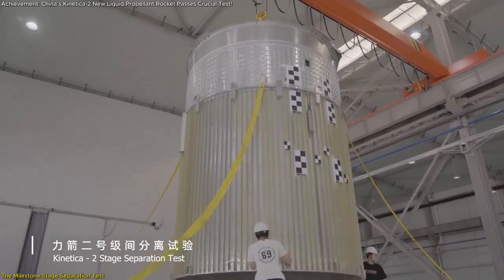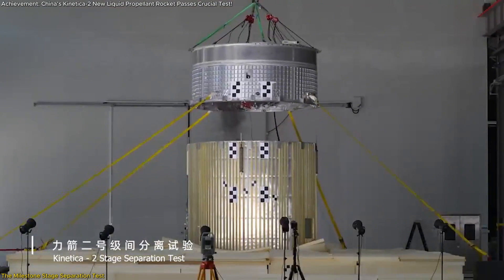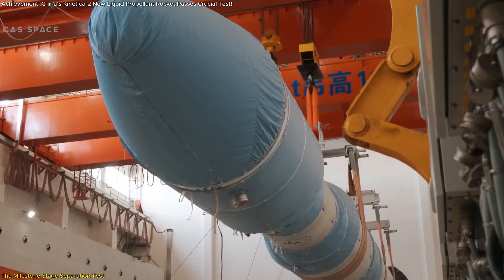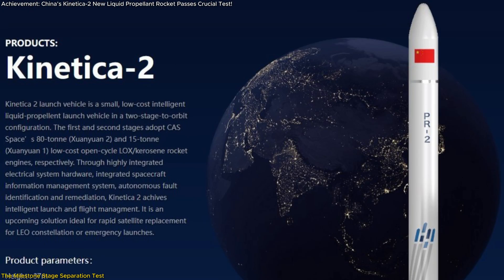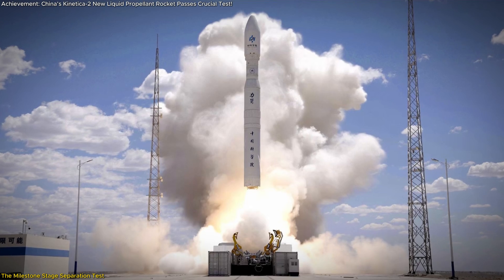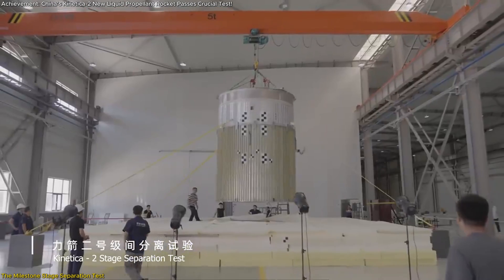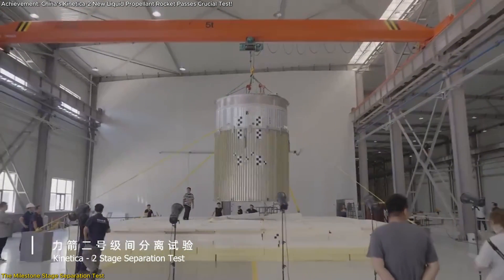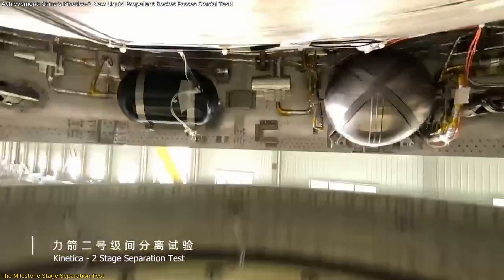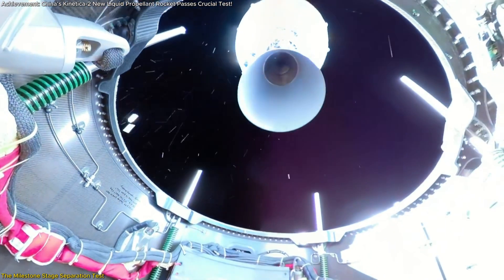The success of the stage separation test not only confirms the rocket's technical readiness but also sets the stage for its maiden flight in 2025. This achievement is a major step forward in the timeline of the Connecticut II project, bringing it closer to becoming operational. The test also highlights the effectiveness of CAS Space's secondary unlocking scheme for stage separation, which ensures that the separation process is not only successful but also safe and efficient, reducing the risk of failure during actual missions.